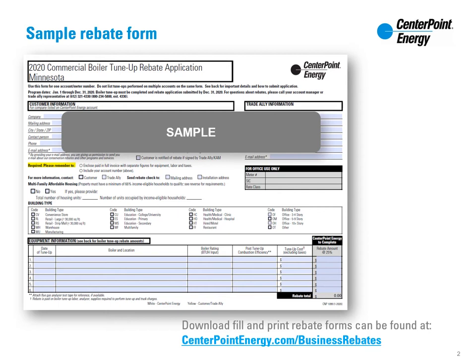Individual rebate program applications can be found at centerpointenergy.com/business-rebates. Each application form can be saved and then filled out to be submitted with supporting invoices.